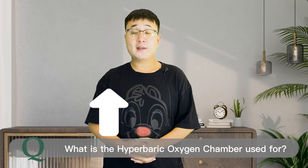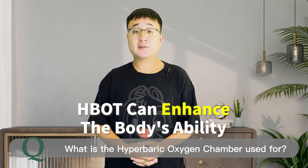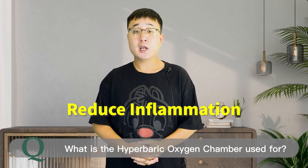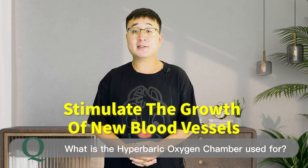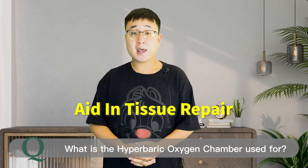By increasing the oxygen content in the blood, HBOT can enhance the body's ability to fight infections, reduce inflammation, stimulate the growth of new blood vessels, and aid in tissue repair.